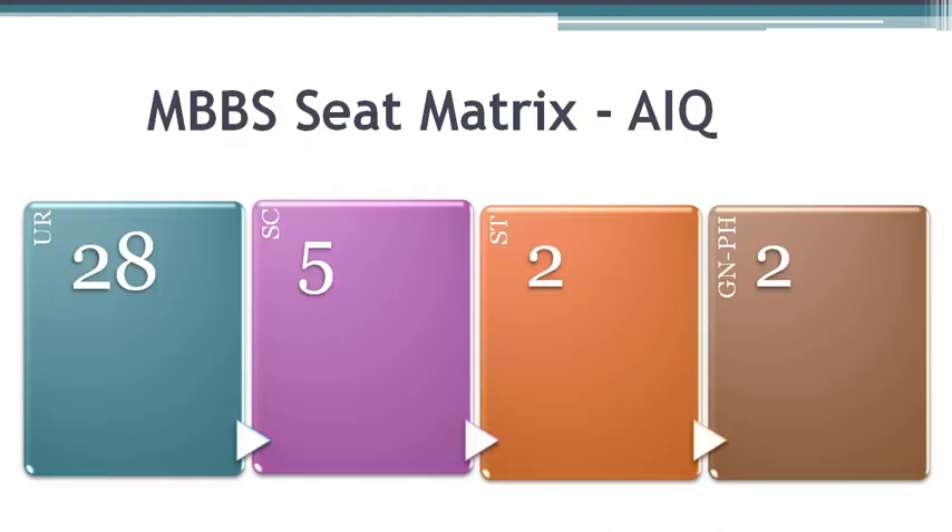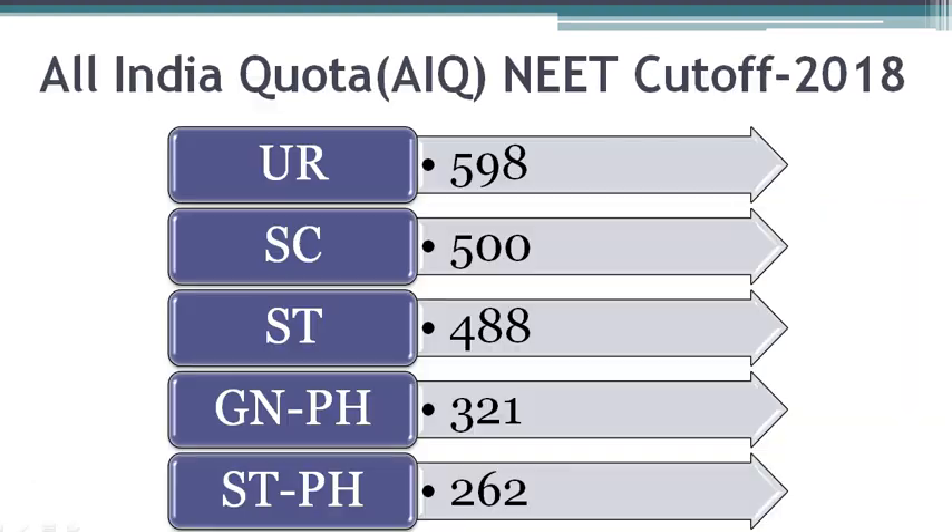The total All India Quota seats in Madras Medical College is 37. The seat matrix is given here. There are 28 seats for unreserved category, 5 seats for Scheduled Caste, 2 seats for Scheduled Tribe, and finally 2 seats for General Physical Handicapped. The last All India Rank for all reservation categories which got a seat into Madras Medical College is shown here.